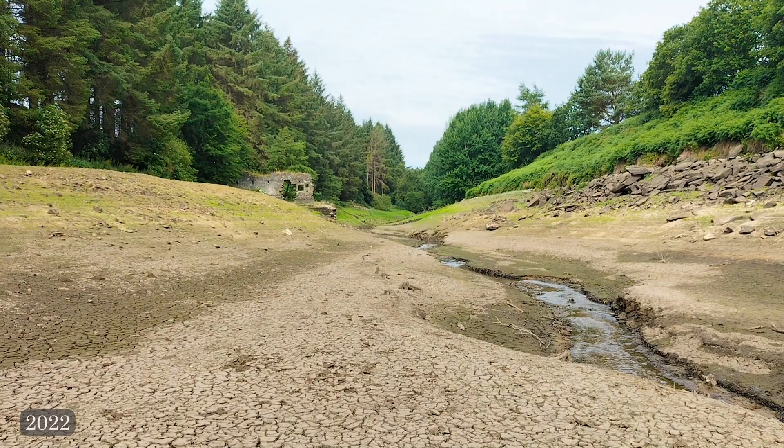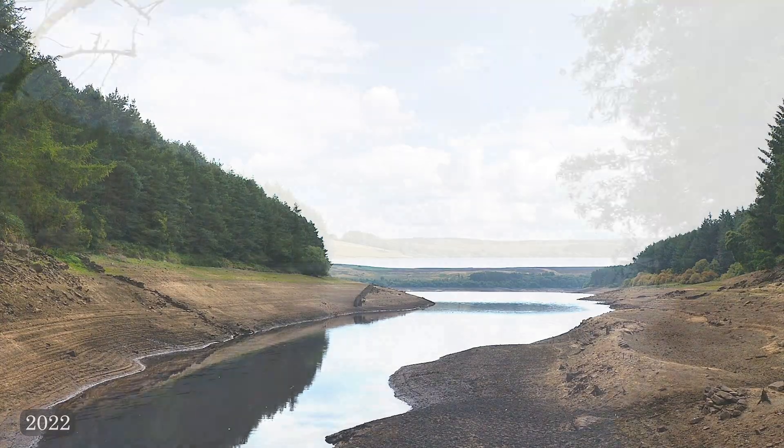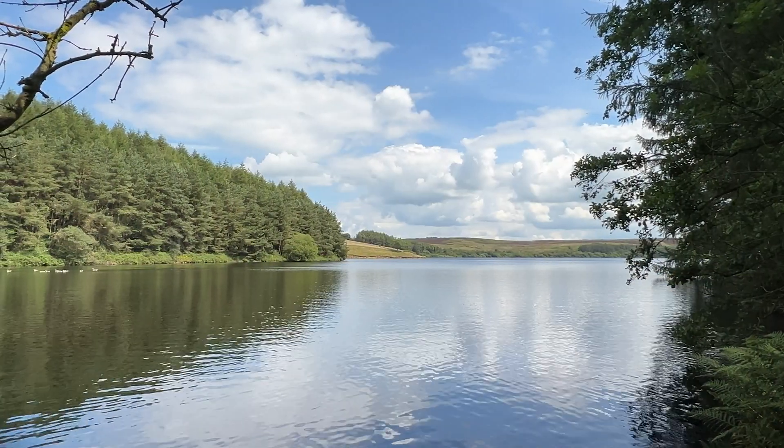Last time I was here, it was so dry that I could walk along the cracked riverbed. We've tried our best to replicate the shots from the last video, but it's impossible because it's all covered in water. It's really quite shocking to see just how much of it has been reclaimed by the water compared to before.